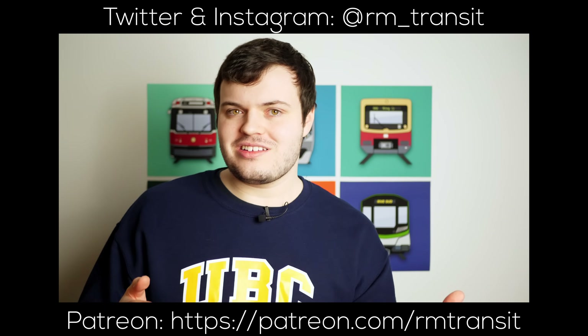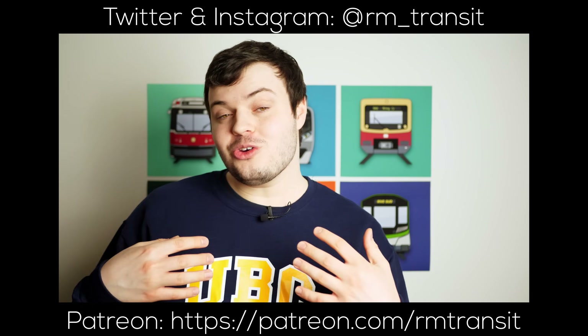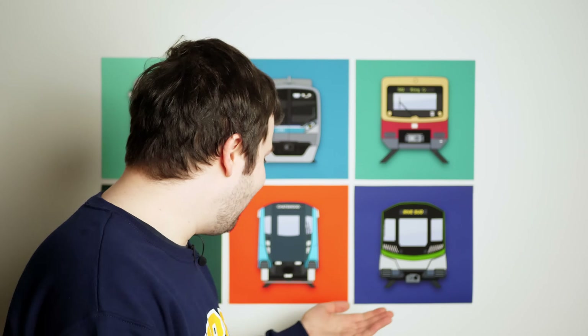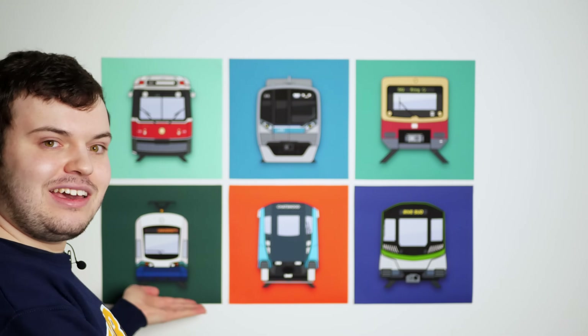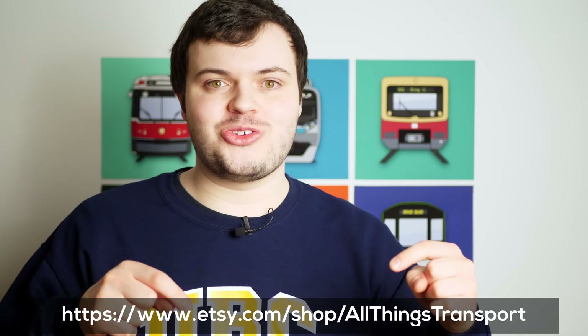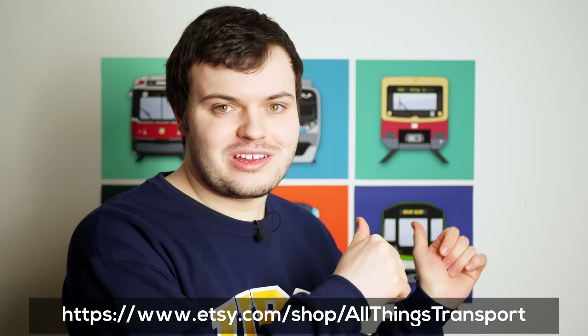If you like RM Transit and want to stay in touch with everything I'm doing, consider following me on Twitter and Instagram for all the latest updates. Now, before we get into the video, I want to mention that I have expanded my wall art with some pieces sent over for free by All Things Transport. There's now a Sydney Metro one, a Link Light Rail one, and a REM one. They're a good size, they look really nice on your wall. Check out the link to the Etsy store down below to help support All Things Transport.